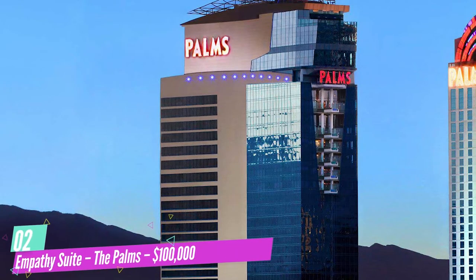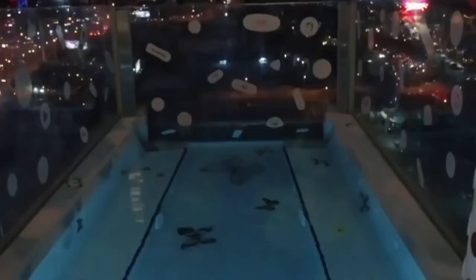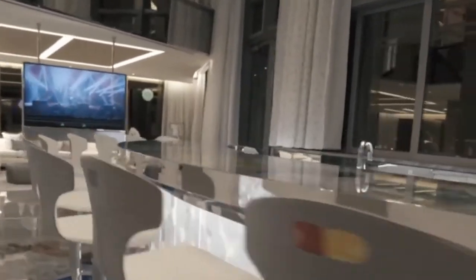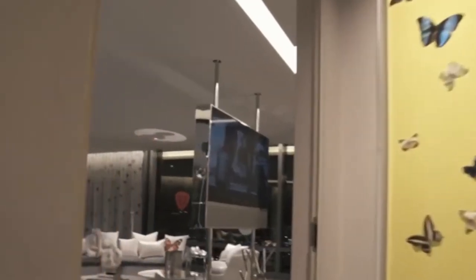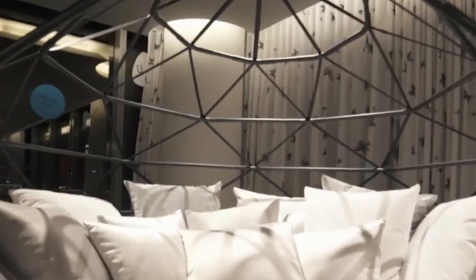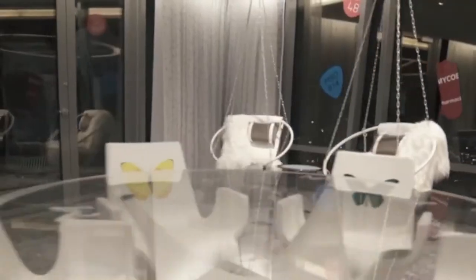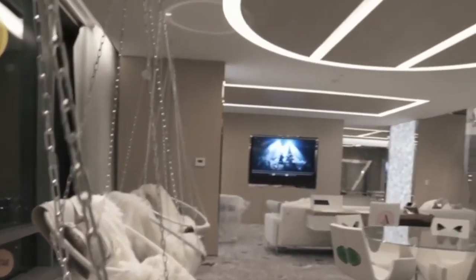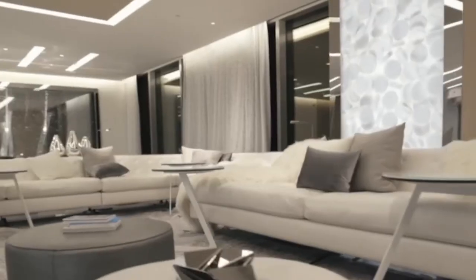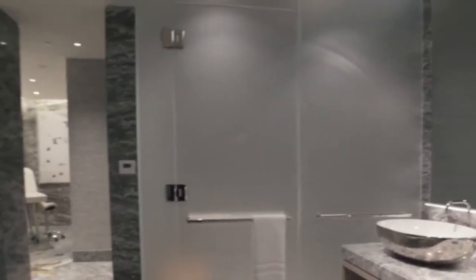Number 2: Empathy Suite at The Palms — $100,000. The second most expensive hotel is the Empathy Suite at The Palms at $100,000 per night. The suite was the outcome of a completely new design by Damien Hirst and a thorough redesign of the old Sky Villa Suite. It offers two master bedrooms, a cantilevered jacuzzi overlooking the Vegas Strip, massage tables, a salt relaxation room, and a private tour of the area's art collection. Art lovers will enjoy the custom furniture, maps, and six Damien Hirst originals.